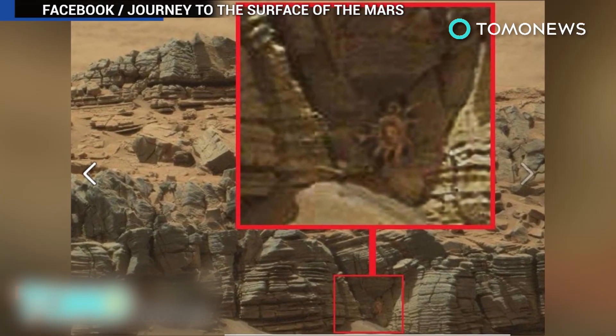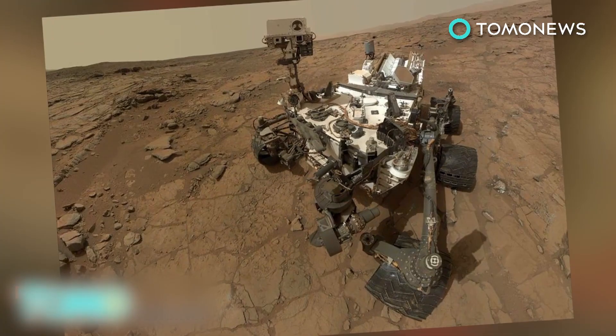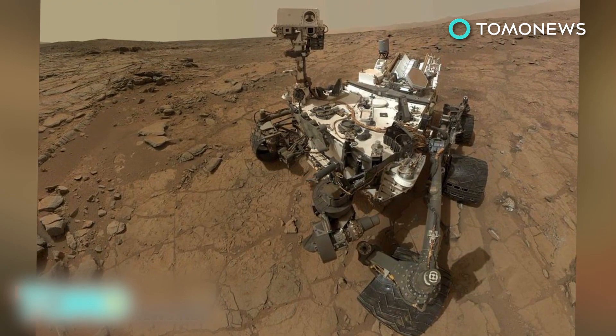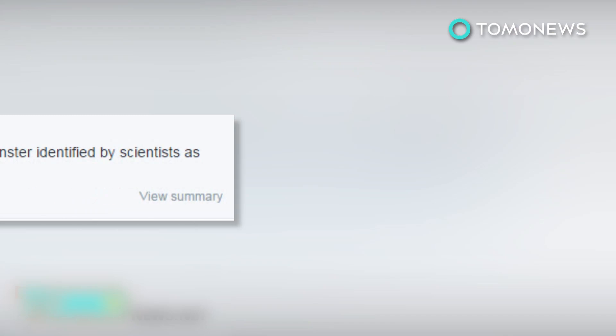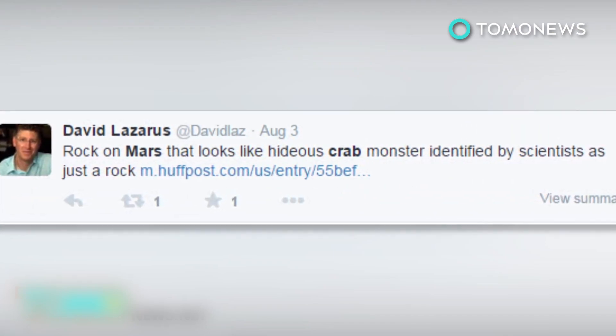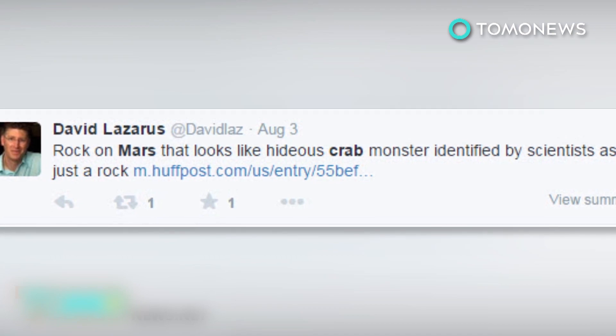But what if a giant crab-like creature did live on Mars? That means there's got to be water there too, or the potential for all kinds of life forms to exist in a harsh environment on the fourth planet from the sun. David Lazarus from the Los Angeles Times tweeted: Rock on Mars that looks like hideous crab monster identified by scientists as just a rock.